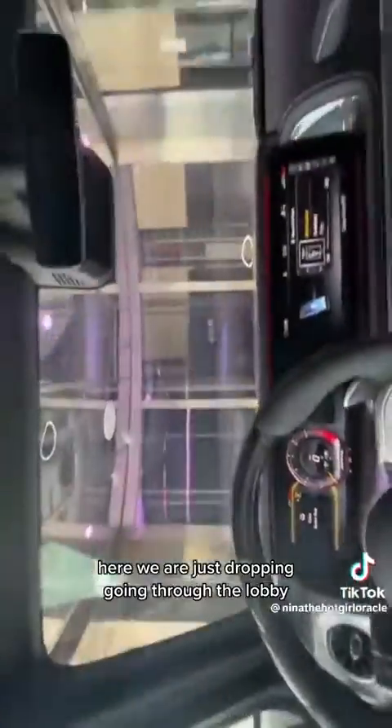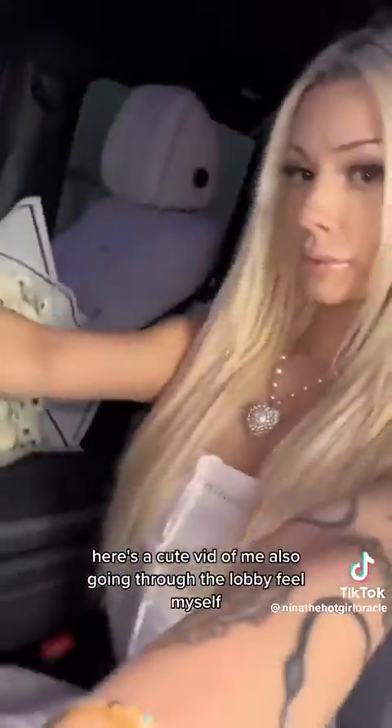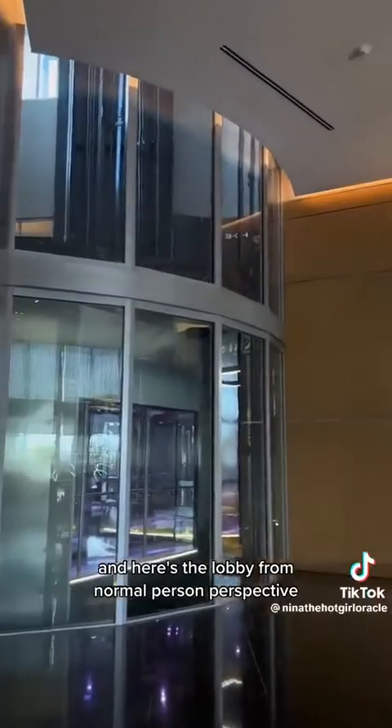Here we are just dropping, going through the lobby. Here's a cute vid of me also going through the lobby, feeling myself. And here's the lobby from a normal person perspective — the car elevator goes through the center of it.